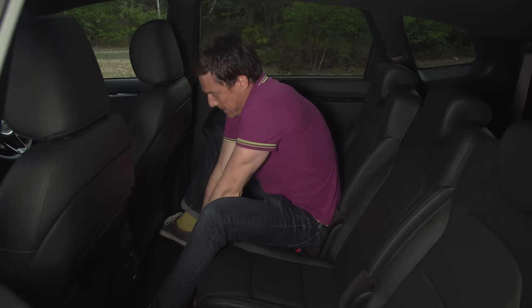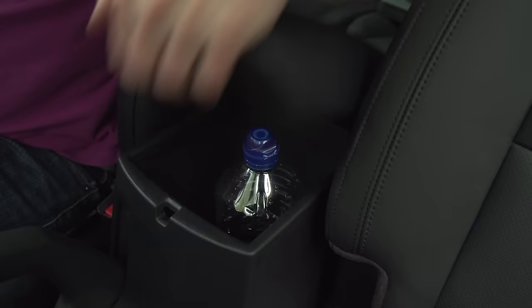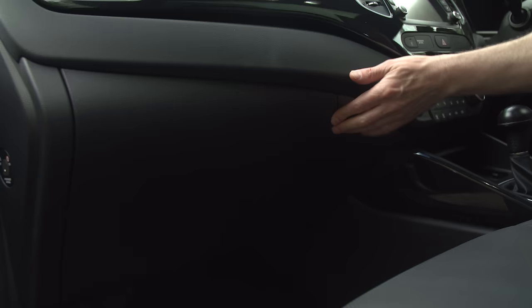This theme continues in the front — there are pretty big door bins in this car. You can fit a litre and a half bottle in there, there's more space under here, and you do get a very big glove box as well.